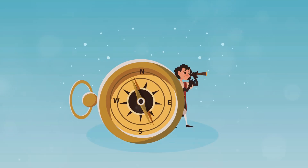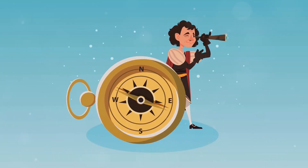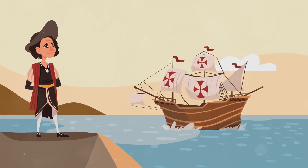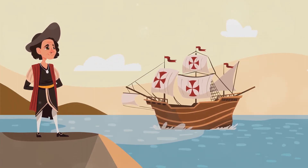Another key innovation was the portolan chart. These detailed nautical maps showed coastlines, harbors, and compass directions. They were indispensable for pilots navigating the treacherous waters of the Mediterranean and beyond.